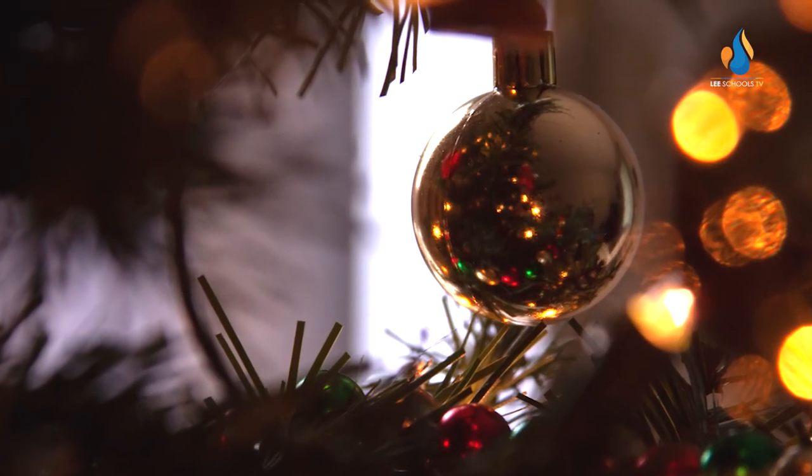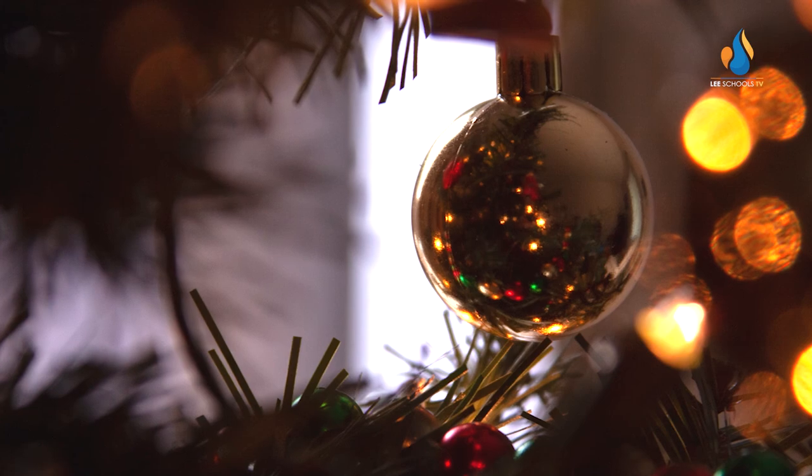My favorite shot that I've taken — we had a framing assignment in photography and it was around the Christmas season, so I took a picture of a golden Christmas ornament and it was framed nicely between two branches. It caught my eye as I was turning. I'm like, well, this will work.